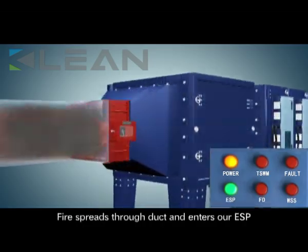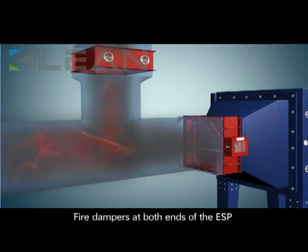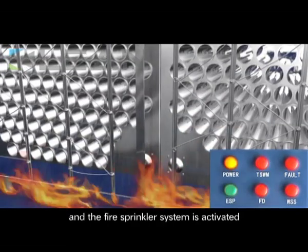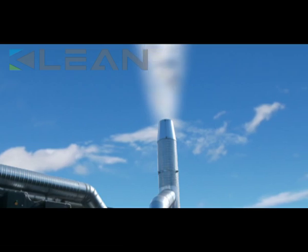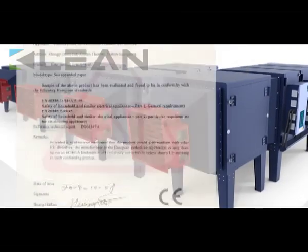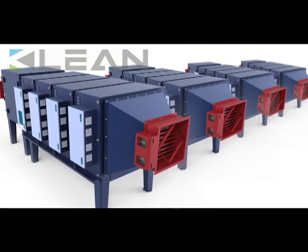Moreover, there is the intelligent fire safety system to secure the safe and reliable operation of the purification system. Maximum efficiency in superlative safety — CLEAN ESP is the most efficient and sustainable way of removing smoke and fume from industrial emissions.